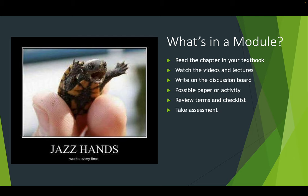Before you take that 10-question quiz, please look at every single term on the terms and concepts checklist and make sure you know what they mean and in what context. That's going to give you the best preparation for that assessment.